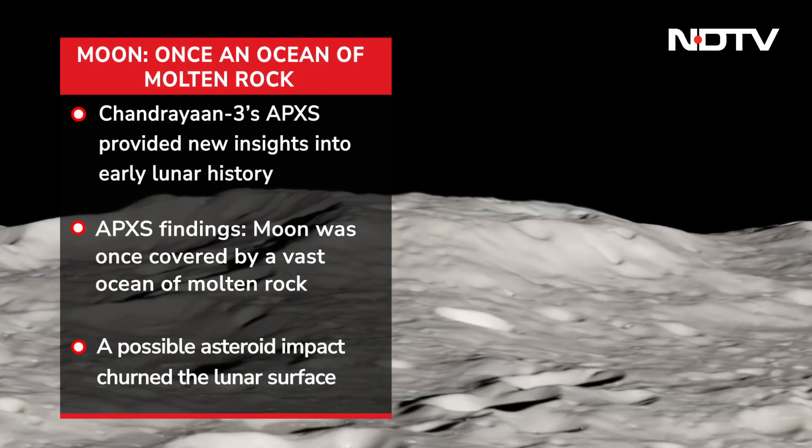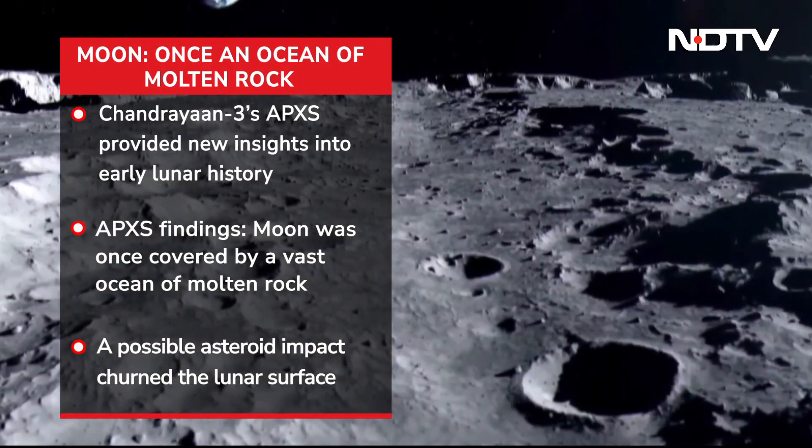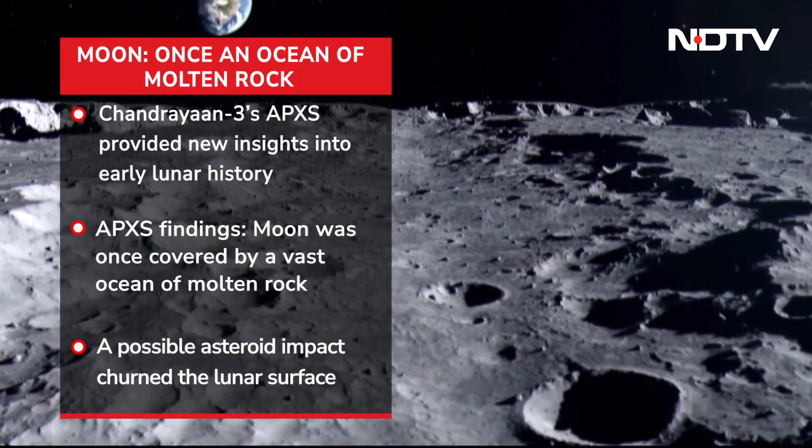Researchers proposed that an asteroid impact could have caused the formation of the largest and oldest basin on the moon. Certain observations have given indications about the presence of calcium and a few other elements on the lunar surface.